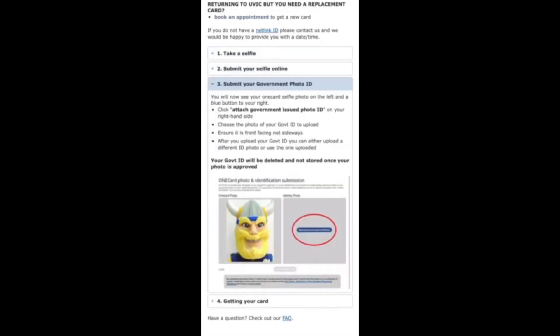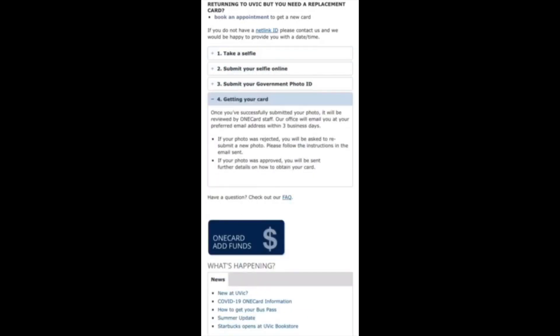And remember, it's a popular item, so pick it up early and skip the lines. UVic OneCard — your student ID and so much more.